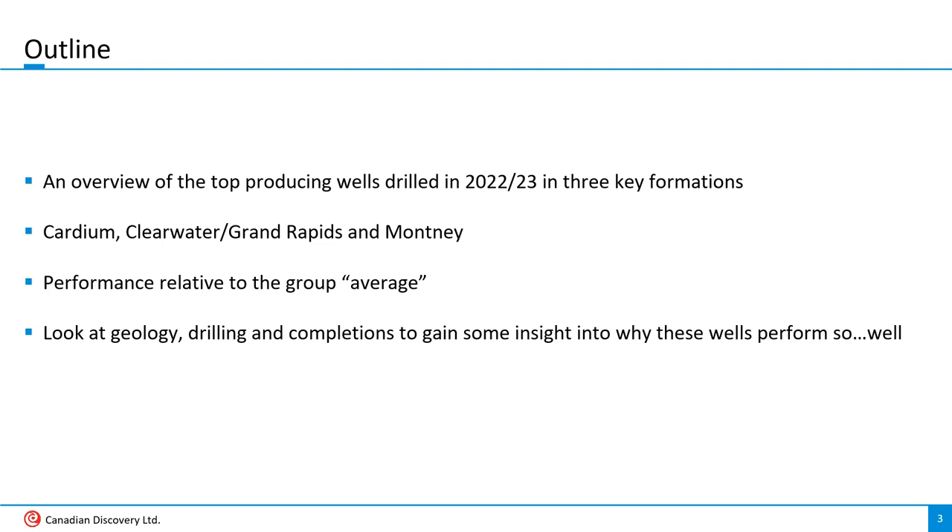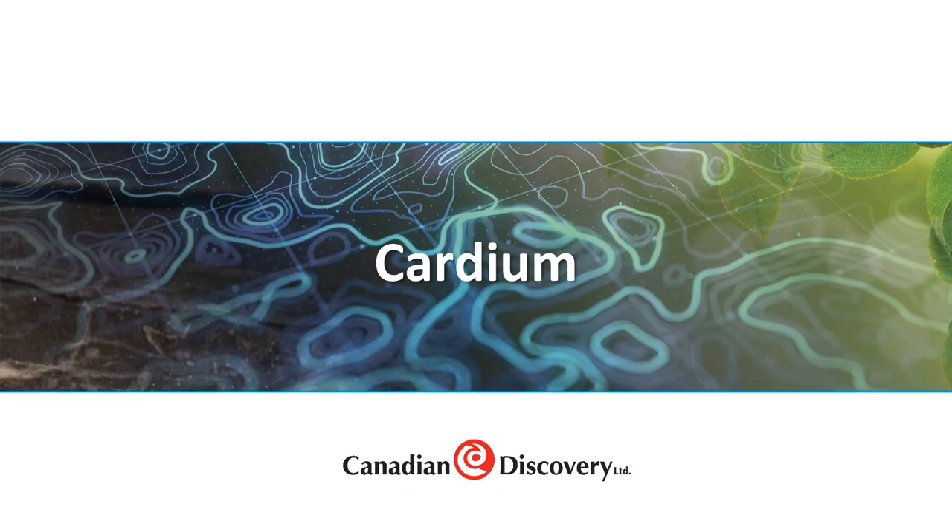I'm going to present each of the three formations in reverse stratigraphic order. I'll start by showing where the top wells in each are located in relation to overall drilling and how they compare to the average well. Then I'll get into the geology and some drilling and completion parameters to see if we can discern what makes the top wells the top wells. And I'll start with the Cardium.